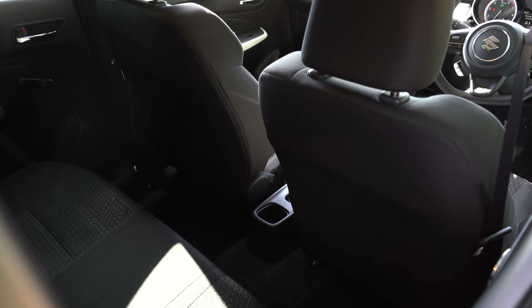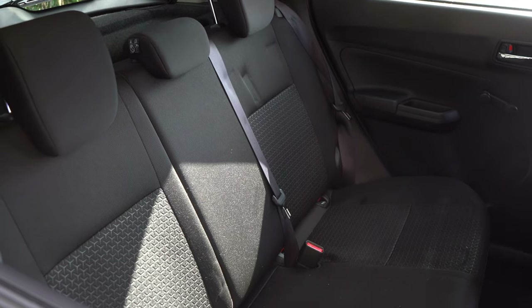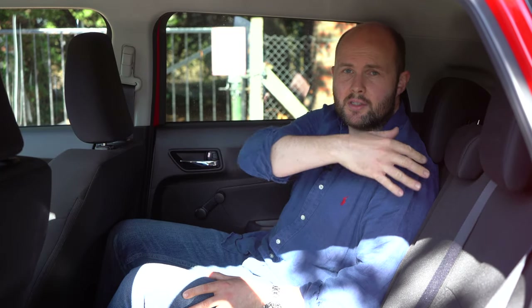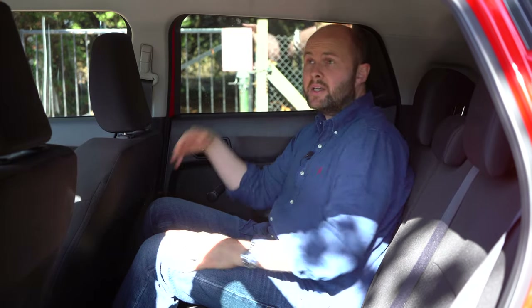The cheapest one starts from just over 17 grand. Two ISOFIX points here — they're easy to get at, constantly exposed. You don't get a middle armrest as such, but these 60-40 rear seats do give you good flexibility. Legroom is quite okay, bit of space, height is quite okay. It fits a lot into the inside of this car.